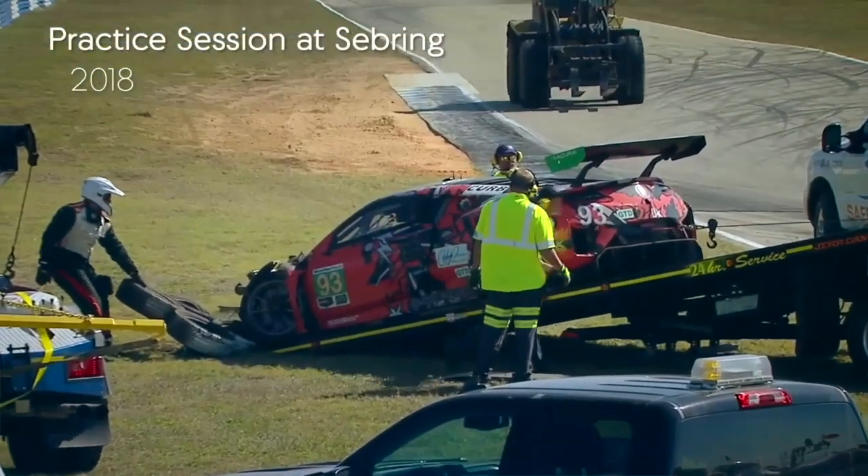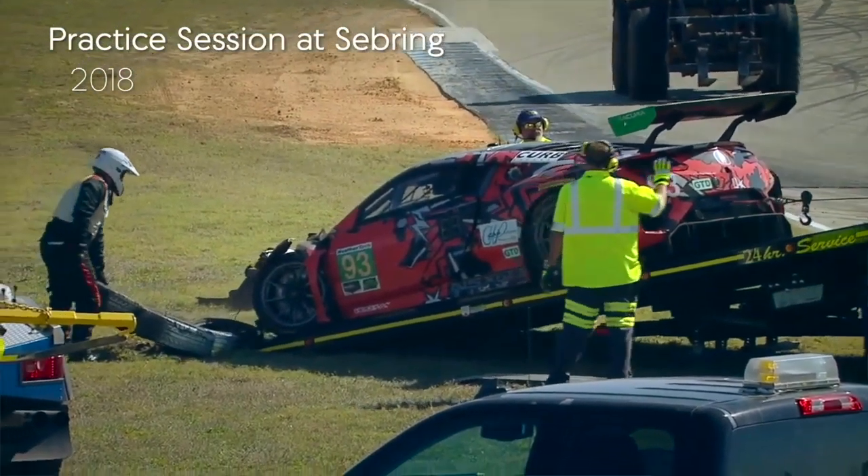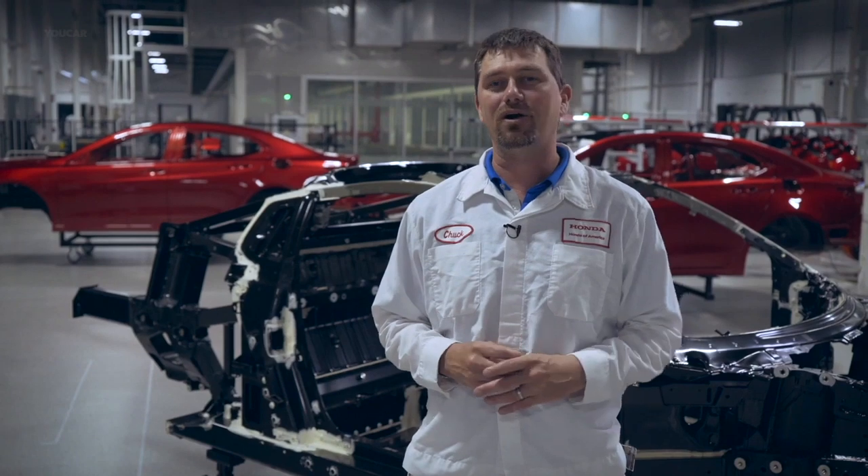As you can see with the number 93 car, it crashed Thursday night. We worked with the race team all day Friday to get parts and put the car back together, so that on Saturday morning that car could be out on the track leading laps.